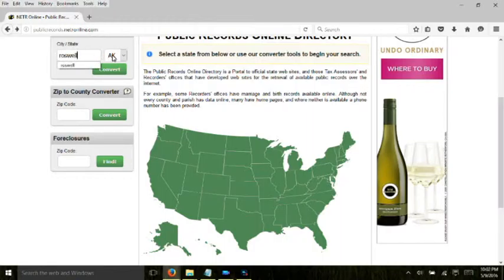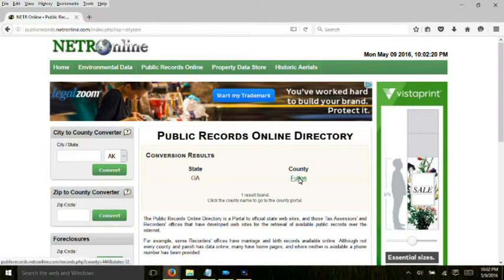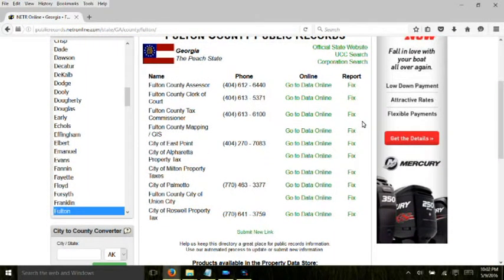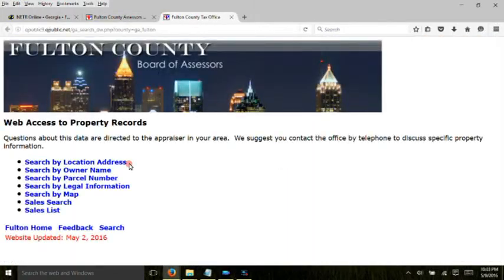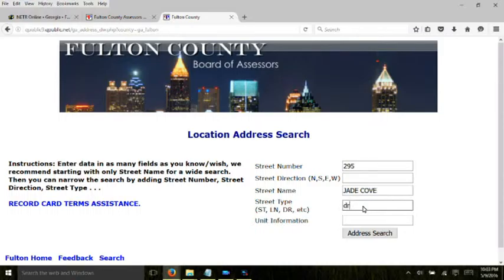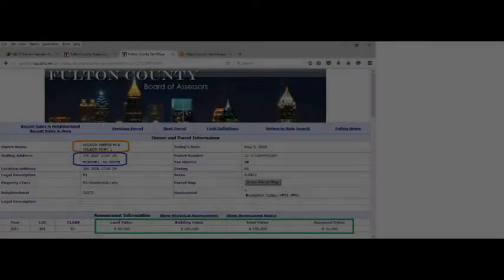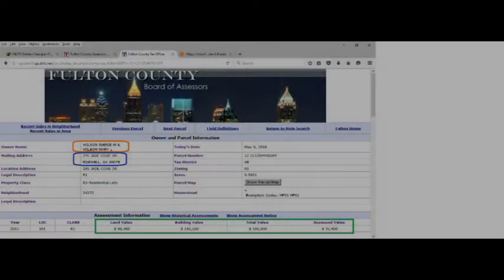We're now at publicrecords.netronline.com. Let's search state records on a property in Roswell, Georgia. Just enter in the city and state and click convert so you can see the county records where the property is located, then select the county. When in doubt, start your search with the county assessor and county tax commissioner. At the county assessor's page you can often search by name or address. Let's search by address to find out who owns the property. We've entered the address on Jade Cove Drive in Roswell, Georgia. You can immediately see the address along with the names of the owners — click the blue link on the left for more.